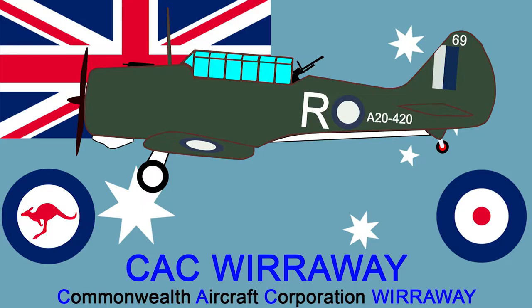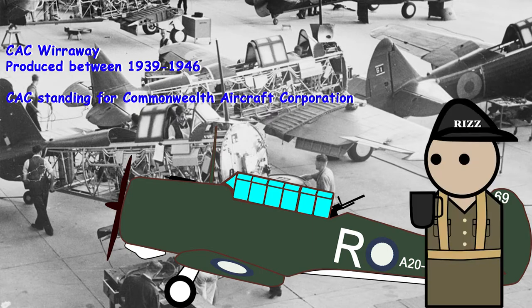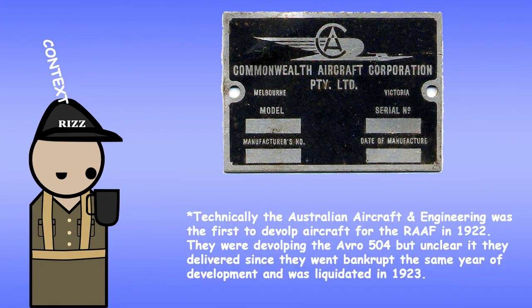Created by Anthony Rezo, Sydney, Australia. This is the CAC Wirraway, produced in 1939 to 1946 by the Commonwealth Aircraft Corporation, hence CAC. It was the first aircraft built by the CAC and started the foundation of aircraft production in Australia, at least for the military.